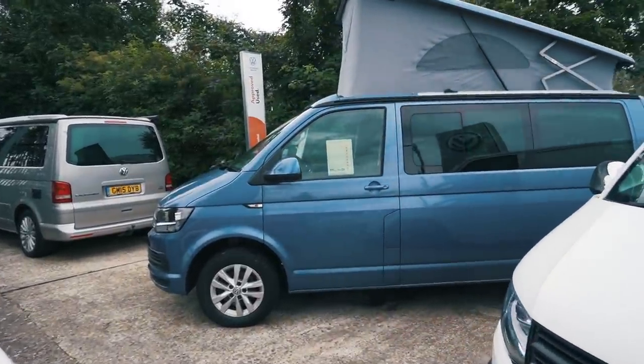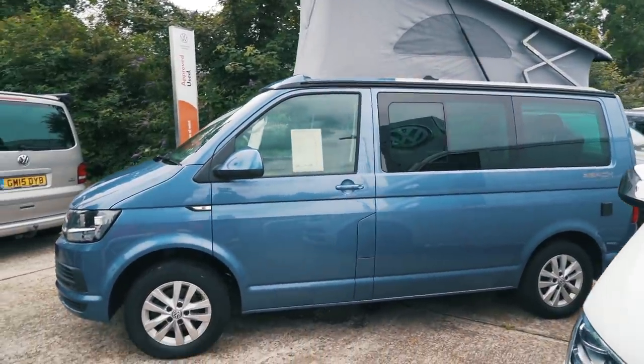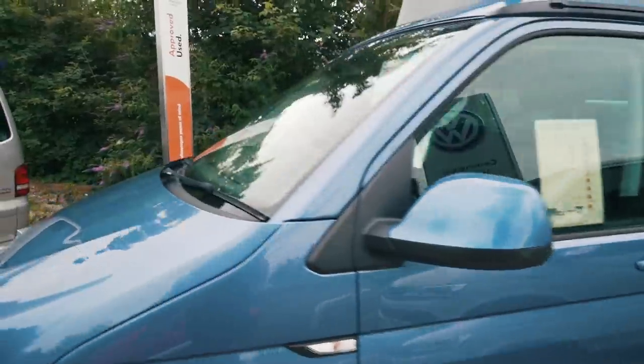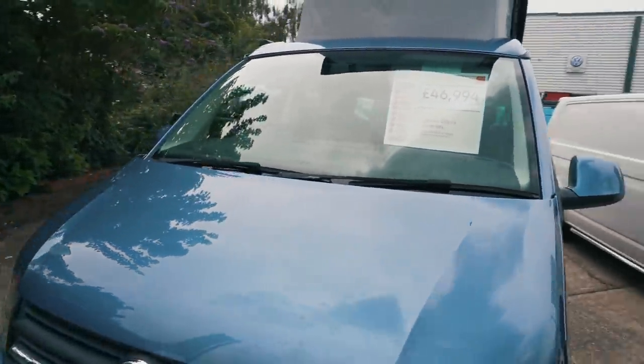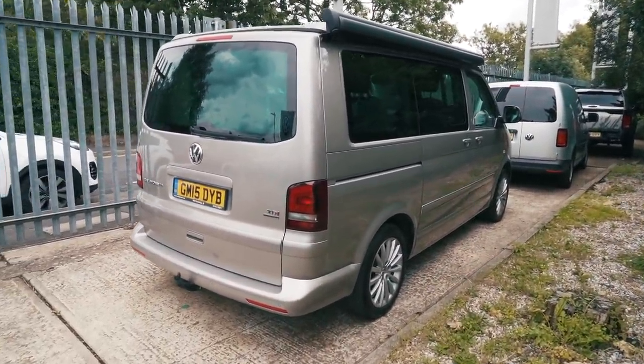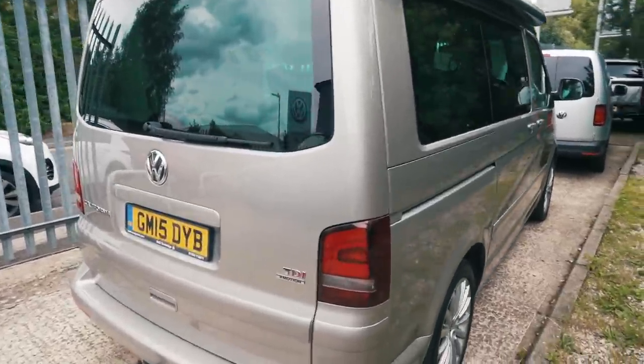They've got so many Californias here! This is another California Beach - a T6 in blue. What do you think to that? It's a 2016, 16-plate. And then just behind me there's a T5 California in silver. All sorts - if you're after a California, this is probably the place to come.